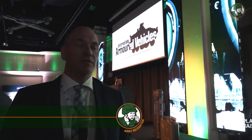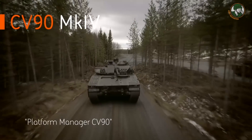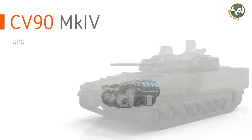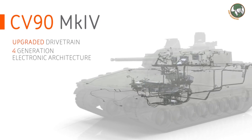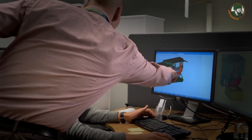In terms of the CV90 as a product, we're actually launching today, in an hour, the latest generation called the CV90 Mark IV, which has an upgraded drivetrain, it has the fourth generation electronic architecture, and it also encompasses a new series of turrets — the D series of turrets — which is a more modular built turret.